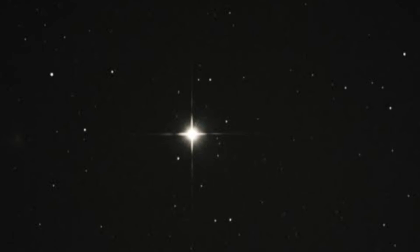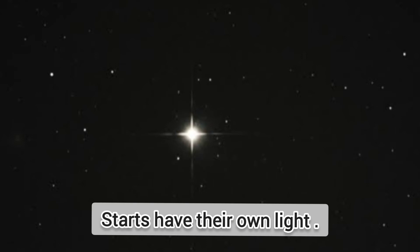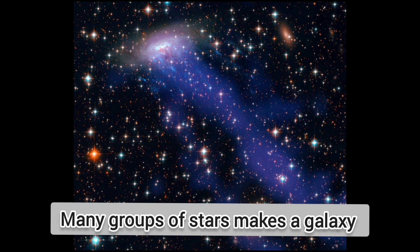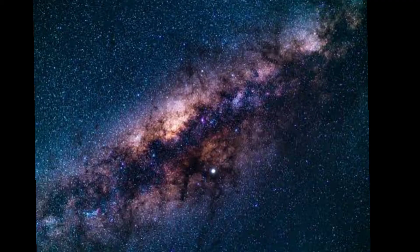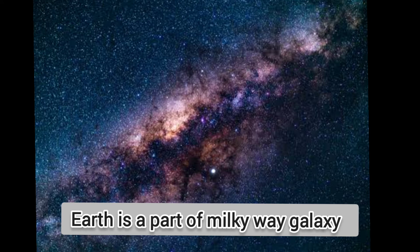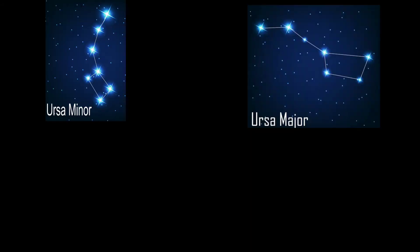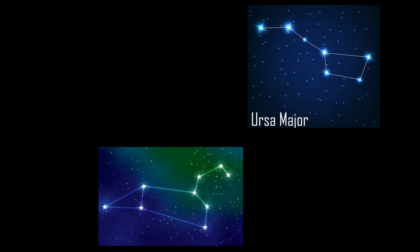Stars and constellations. Stars are very large heavenly bodies made up of burning gases. They have their own light and they do not move. Stars are very far from Earth, that's why they appear very small. Many stars form a galaxy. Planet Earth is part of the Milky Way galaxy. Some groups of stars form a pattern which is called constellations, like Ursa Minor, Ursa Major, Leo, and Centaurus.